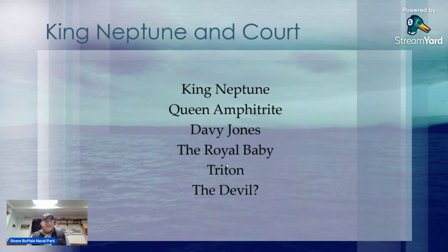It's interesting that they actually blend Greek and Roman mythology. King Neptune is a Roman god; Queen Amphitrite is a Greek goddess — both of the sea and water. Then there's Davy Jones, the royal baby, and Triton, a Greek god and the son of Queen Amphitrite. And then potentially the devil — as we saw in that picture from the Little Rock. Tell me what you think.